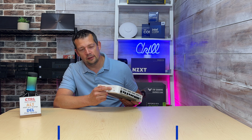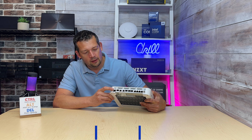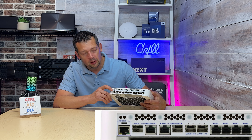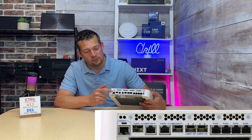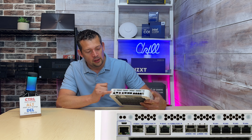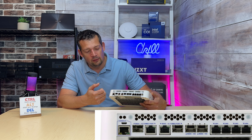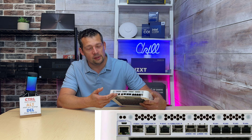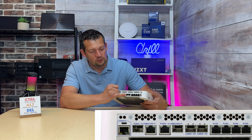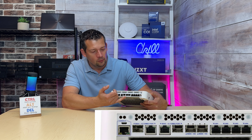Looking at the ports: there are SIM card slots behind a cover — we've never used those. There's a regular console port (Cisco-compatible) and the micro USB connection for the console cable. WAN 1 is a 1-gig combo port — you can use either an RJ45 cable or an SFP module. WAN 2 is the same. Then WAN 3 and WAN 4 are 10-gig SFP modules — you can use fiber or regular RJ45 through the SFP module.